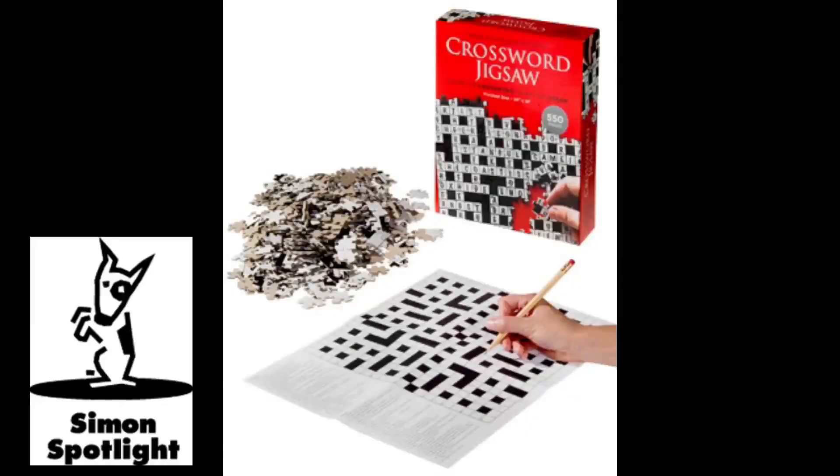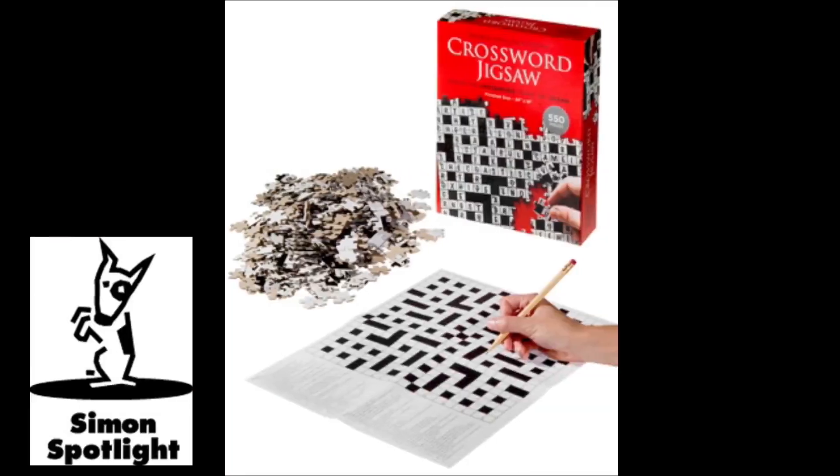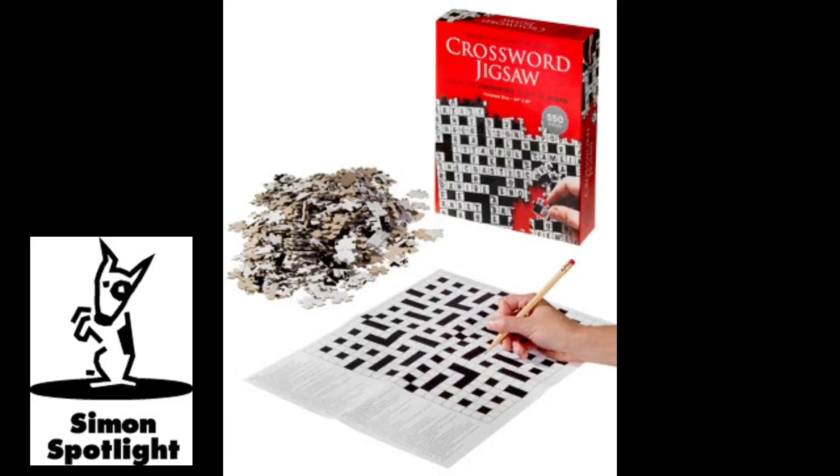If you're the kind of person that jumpstarts your brain with a morning crossword puzzle and relaxes in the evening with a jigsaw, then the crossword jigsaw puzzle is just the thing to solve your puzzling fixation, since it's both.